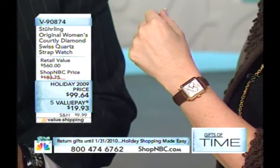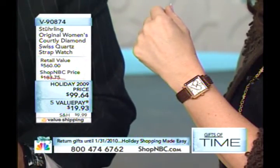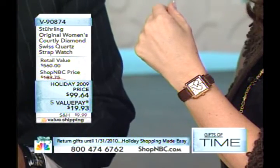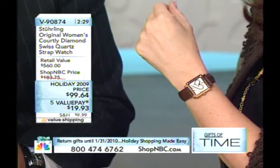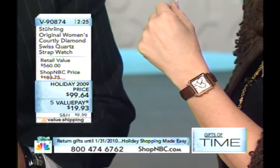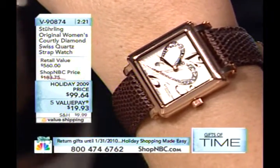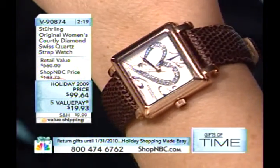Even a piece like this, the Courtly — I don't want anybody to be fooled by the price, thinking that it's less than it really is. This happens to be a tremendous value. This is a solid stainless steel case that's blanked from a solid bar of steel. You would not expect that at this price point. And it looks like the brown, the earth tones. You're always great with earth tones, Lynn. You are the earth tone girl here at Shop NBC.